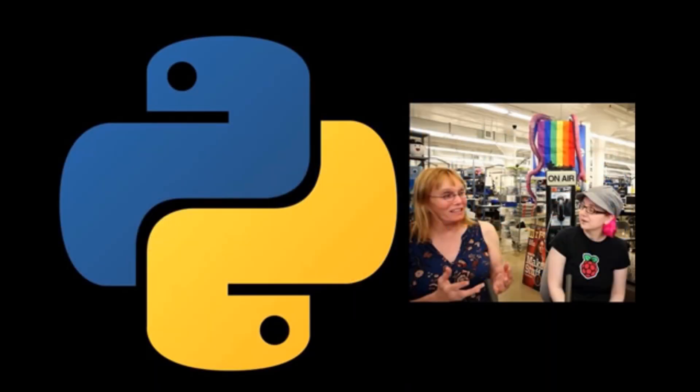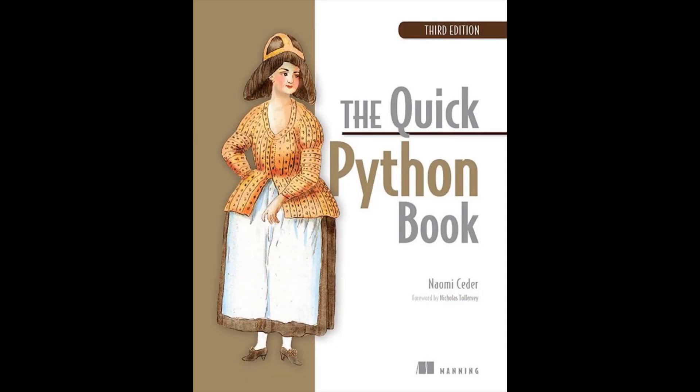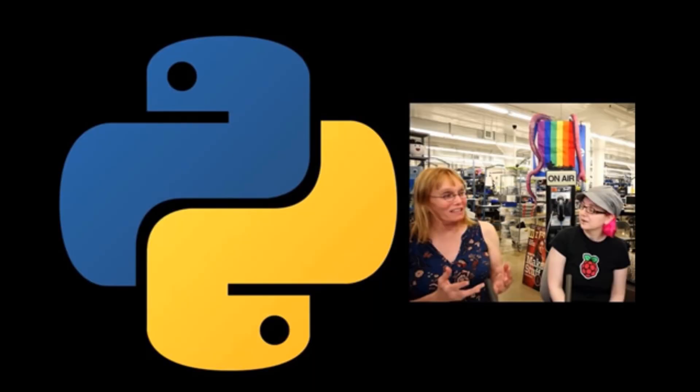On the show, it was a big week. We had a lot of visitors last week. Naomi was on the show. Naomi not only wrote an amazing book — now in its third edition, a Quick Python Book — but Naomi is the chair of the Python Software Foundation. We recently donated, so we had Naomi on there and more.